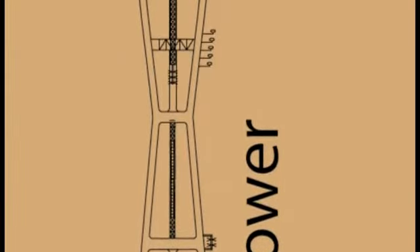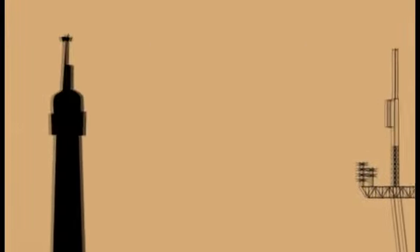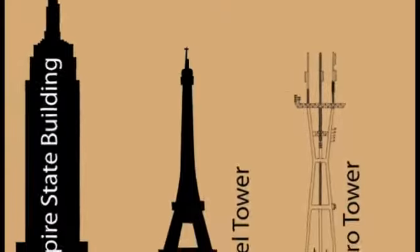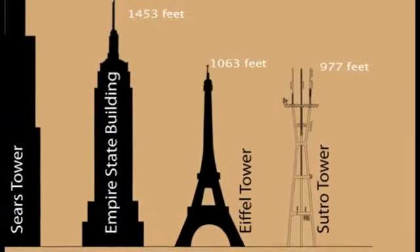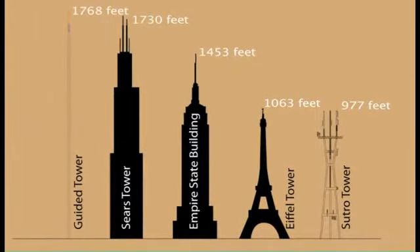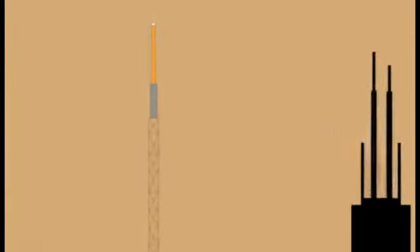Getting to work can be a chore, especially if your workplace is 1,700 feet straight up. That's the commute for people that work on transmission lines and antennas in the world of broadcasting. This video shows what it's like to climb to the top of a 1,768 foot tower just to begin your workday.